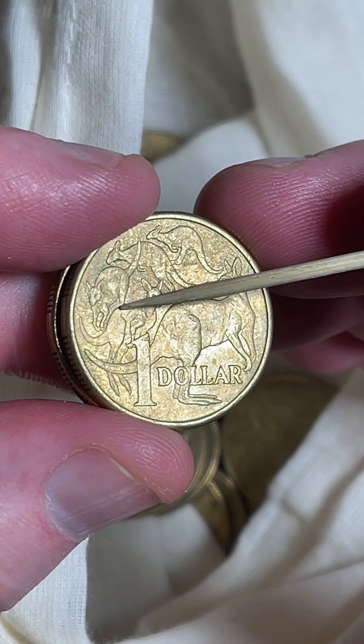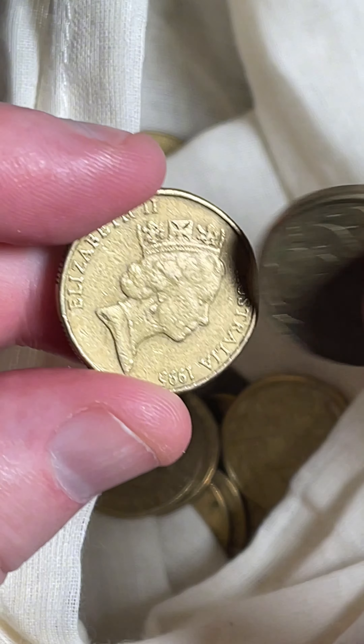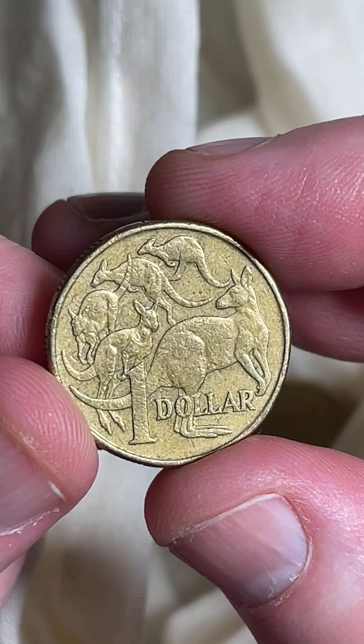These 2015s can have a missing leg on that third kangaroo down. So this little leg at the back in the background — sometimes it's totally missing. And if you can find one of those, two dollars to fourteen dollars is a recent selling price range.